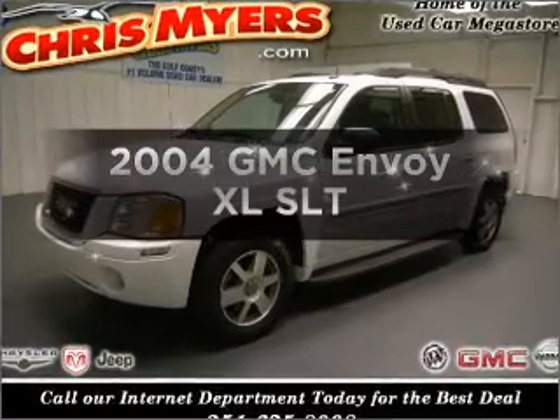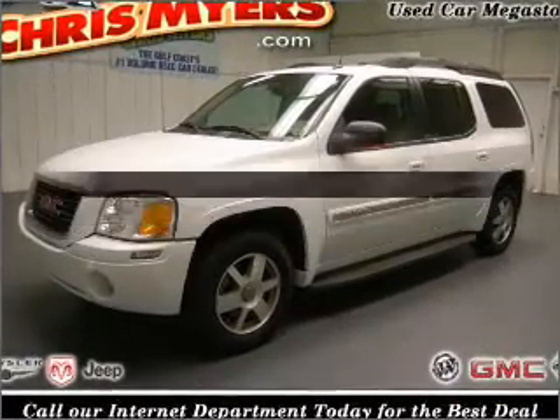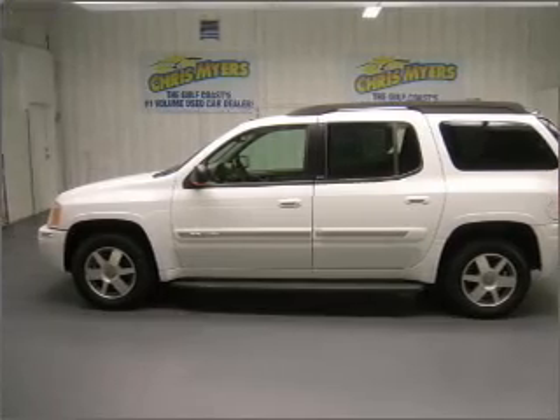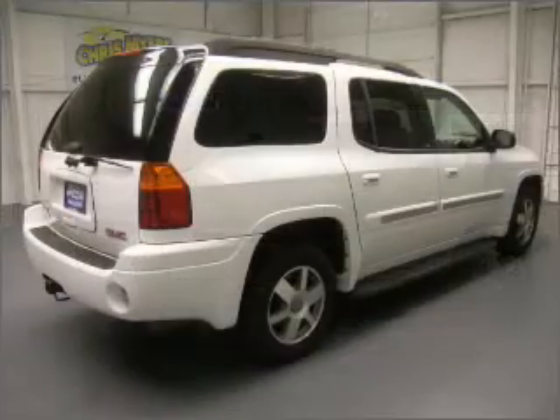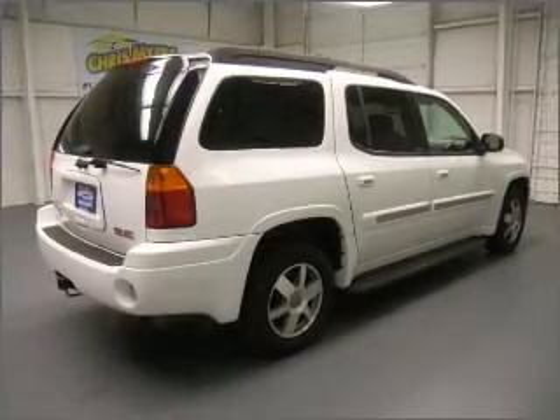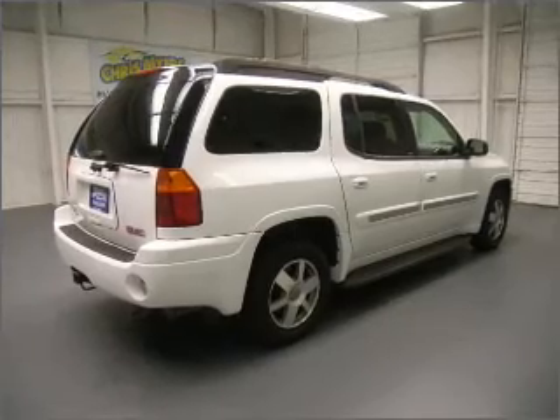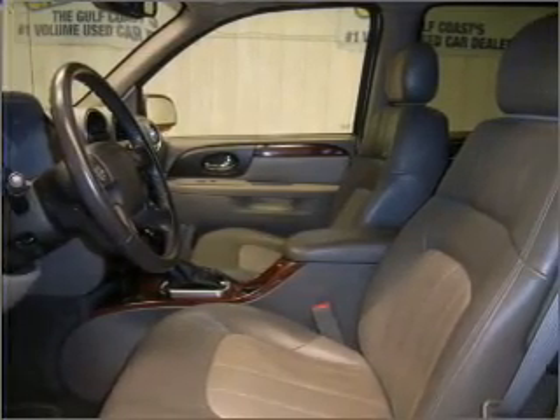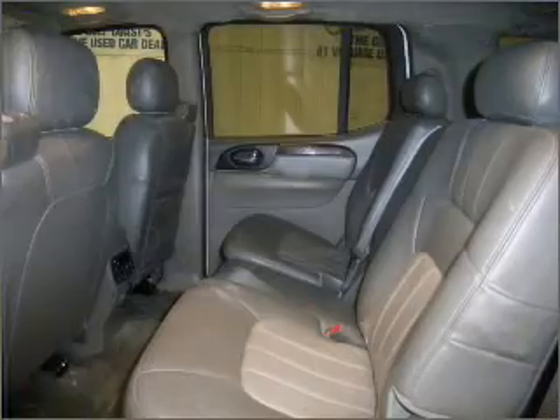Check out this 2004 GMC Envoy XL — everything you need under one roof with this great vehicle. It features a solid six-cylinder engine connected to a smooth-shifting automatic transmission. Stand out from the crowd with premium wheels, brake safely with the anti-lock braking system, and pamper yourself with memory settings.